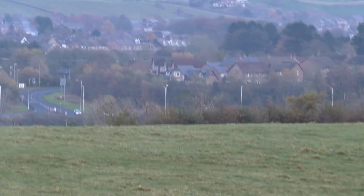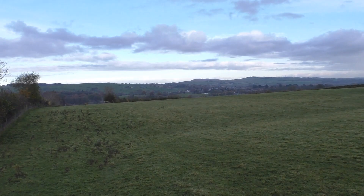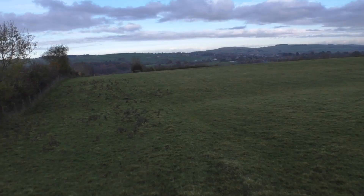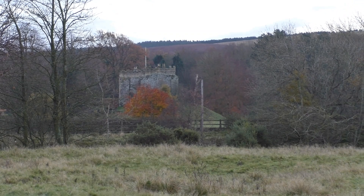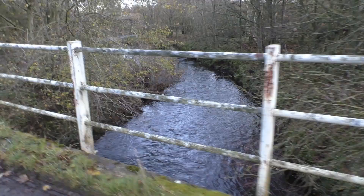That lump there is where we crossed the river the first time, and that's the A69 - so hallelujah, the end is in sight. I was a bit smug on the tarmac bit, wasn't I? What's that over there? That'll be Bellister Castle. Another bridge over a tributary. We're getting there.